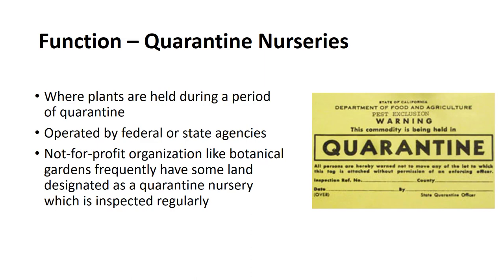Quarantine nurseries are, as the name implies, nurseries where plants are held during a period of quarantine. They are operated by federal or state agencies charged with the responsibility of administering federal and state laws related to the importation of plants. Not-for-profit organizations, such as botanical gardens, frequently have a portion of their land designated as a plant quarantine nursery, which is regularly inspected by appropriate governmental agencies.